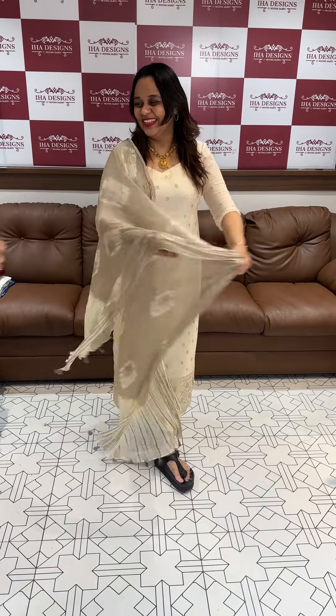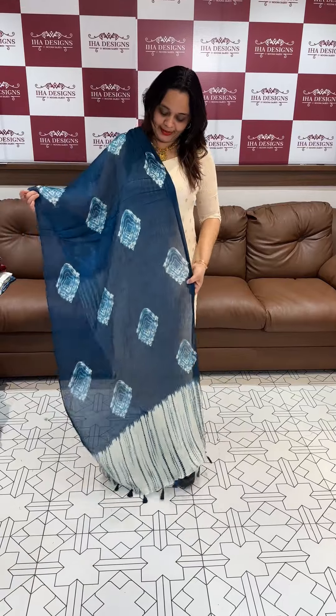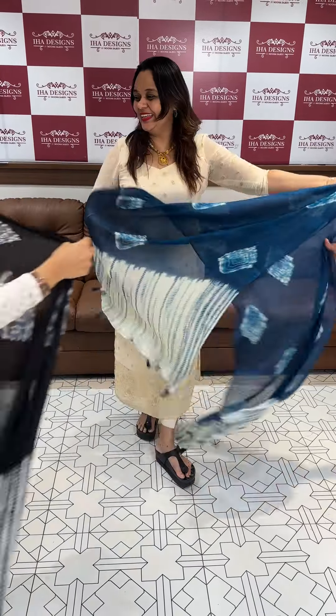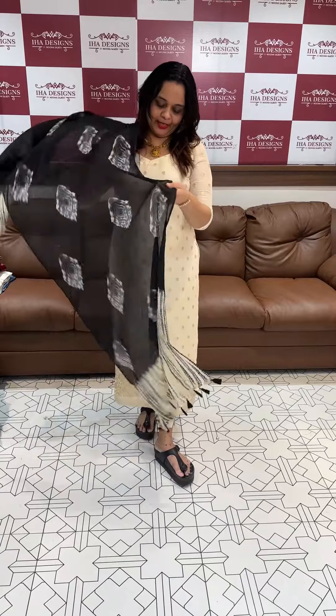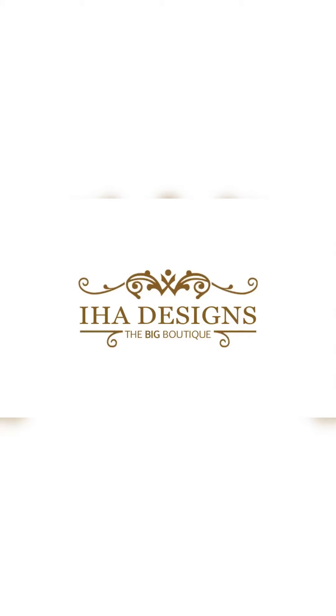Next is teal. Finally, black. Ready for despatch. Express delivery. Thank you.